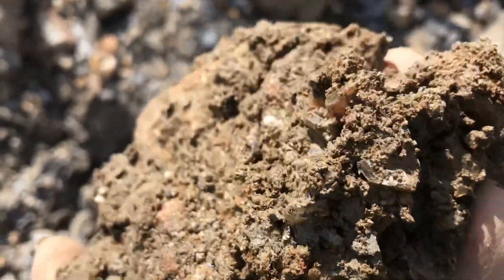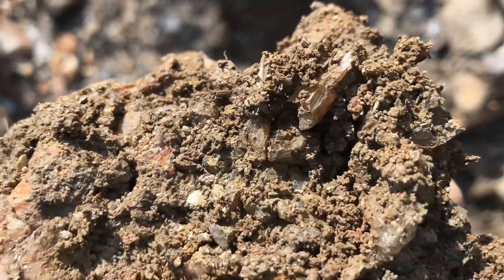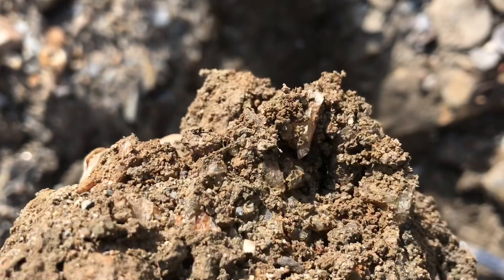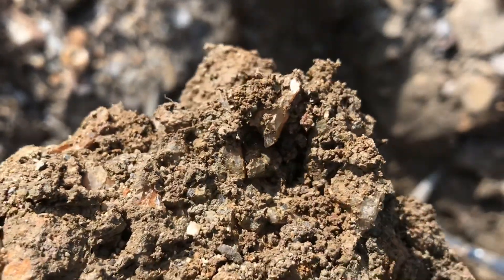Nothing of substantial size yet, but hopefully you can see all the crystal content in there — they're small, really small, nothing to brag about. It's just hit or miss today and we've been doing a lot of missing. Hopefully this is finally our hit.